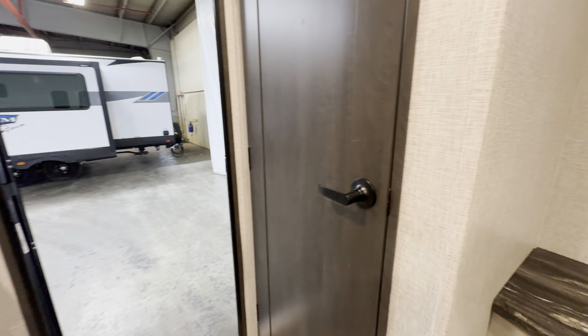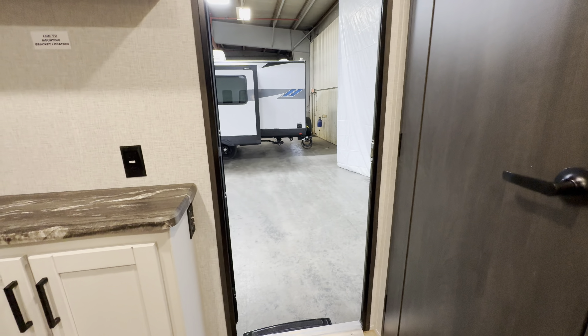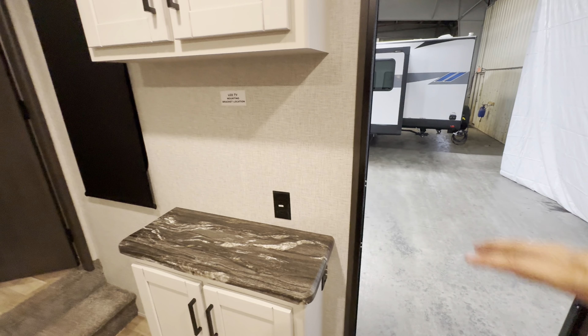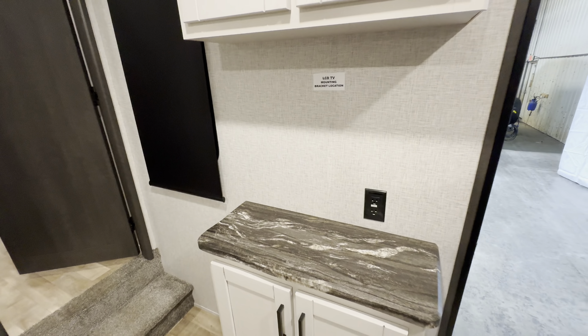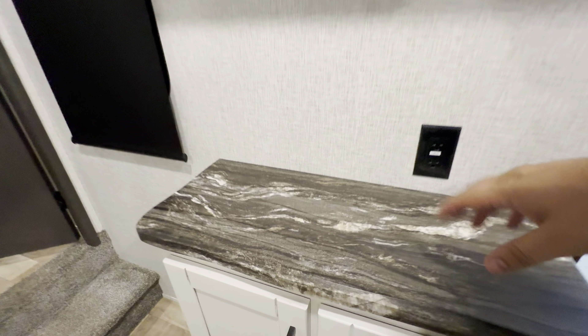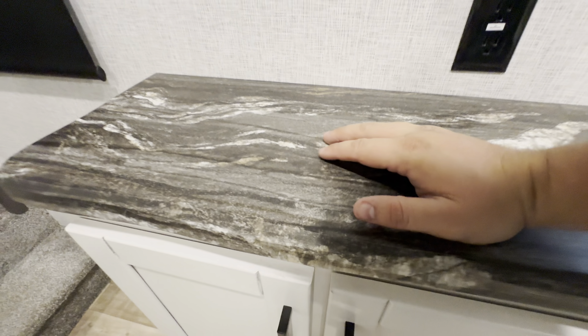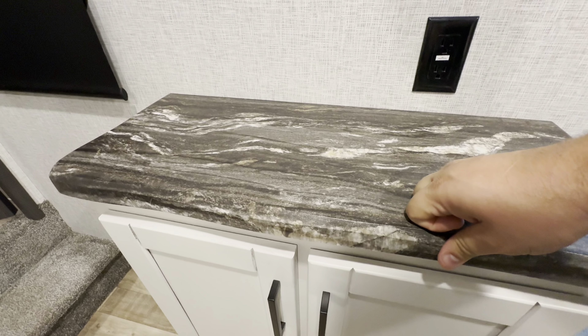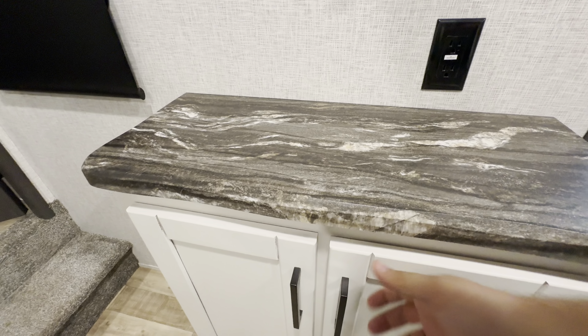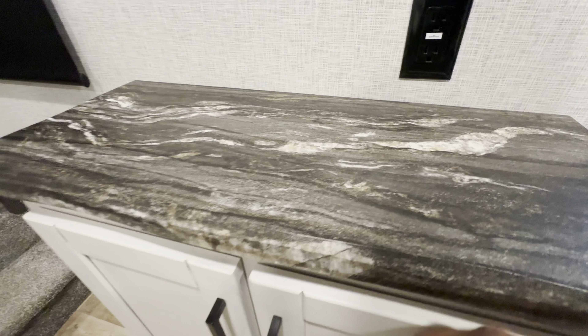Flip it around — this is your other entrance into the bedroom. You're also going to see a place where you can mount a TV, probably about a 40-inch. Here's what I was talking about in the kitchen — you've got the solid surface countertops in here. It's kind of that residential style with the hard wrap plastic, so you still don't have to worry about water or anything like that.